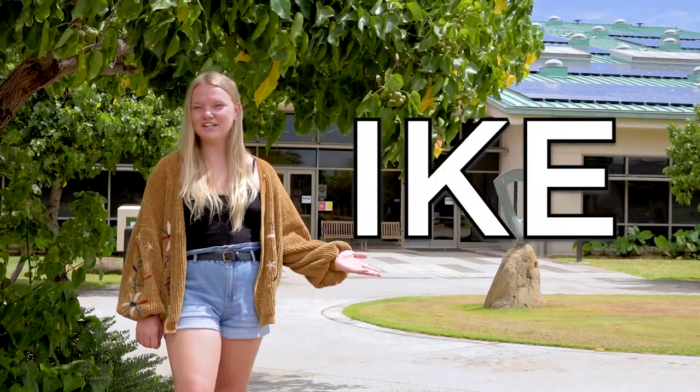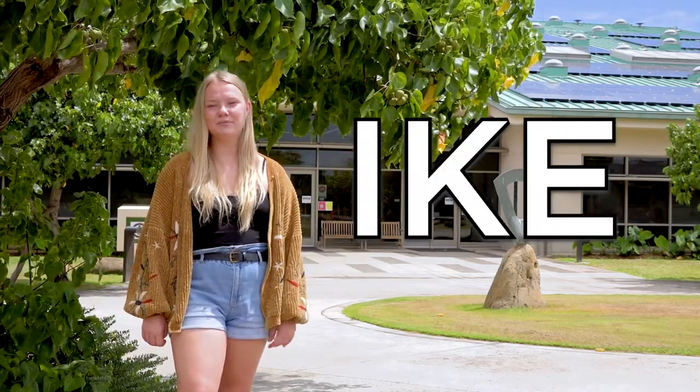If you see Ike on your class schedule, then your classes will be located here.